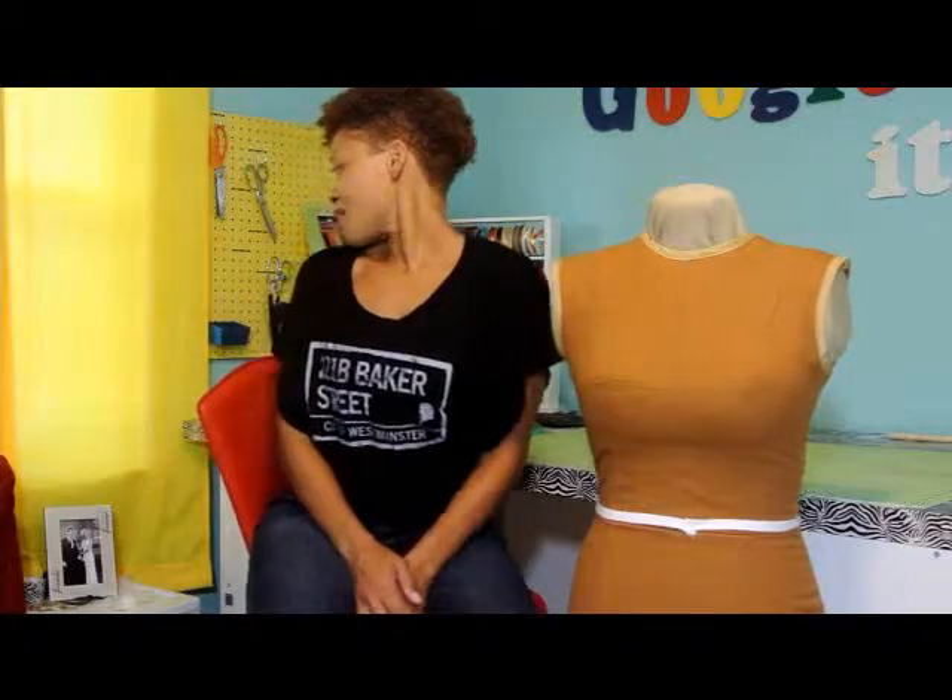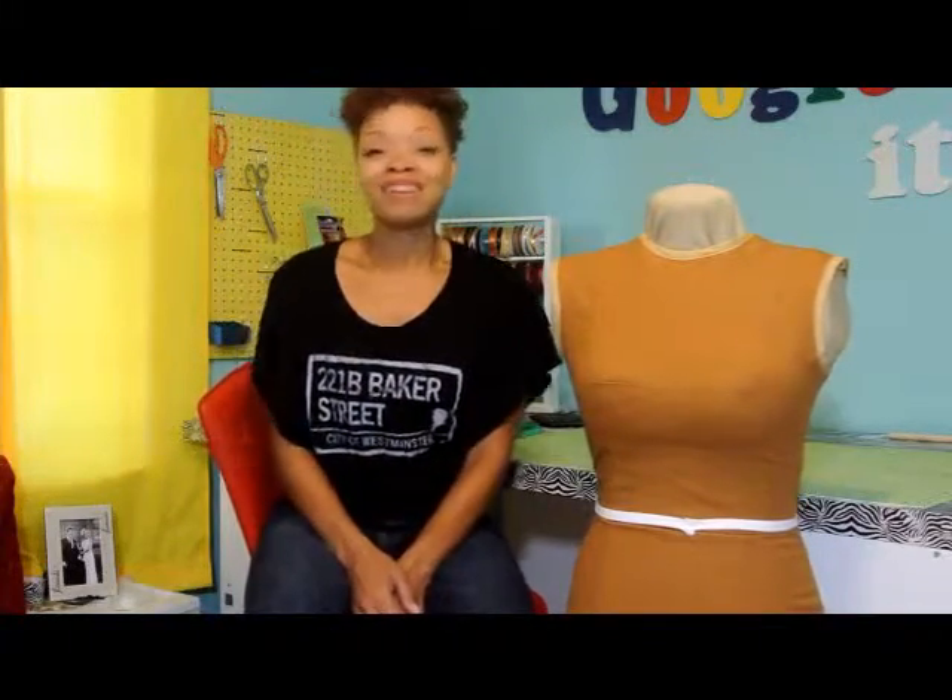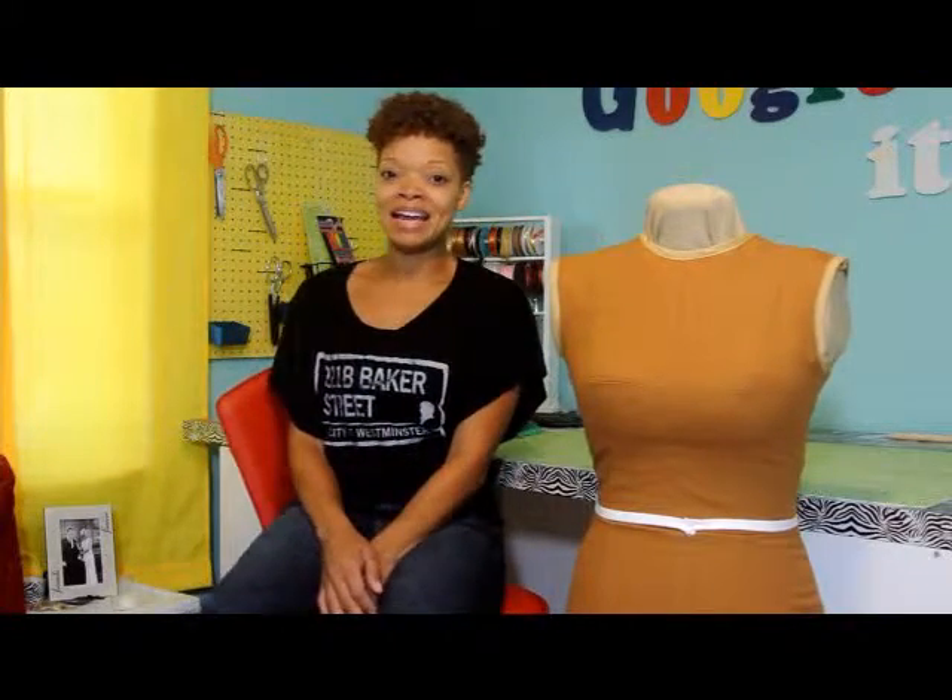Alright, so that's it for now. Oh yeah, and I got a sassy new haircut and I like it! Alright, peace out. See you later. Bye!